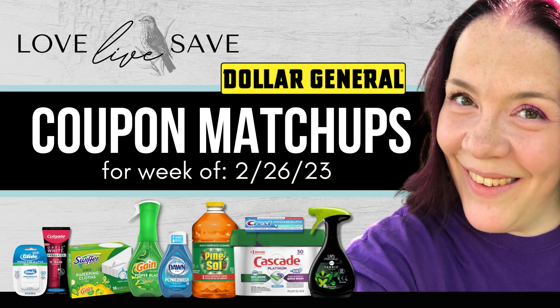Hey, welcome to Love Live Save. I'm super excited for this week's coupons that we got in the Dollar General app this morning. Here are all of my coupon matchups for this week at Dollar General.